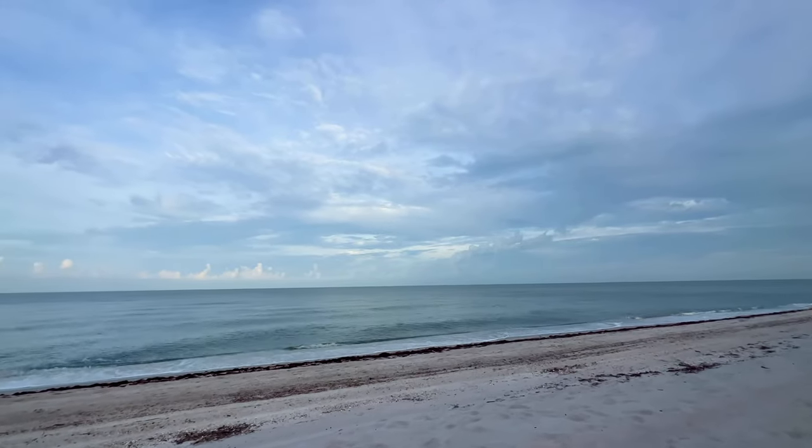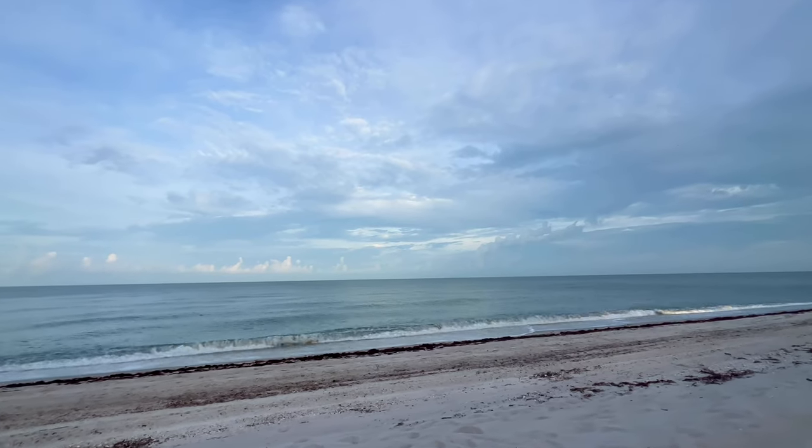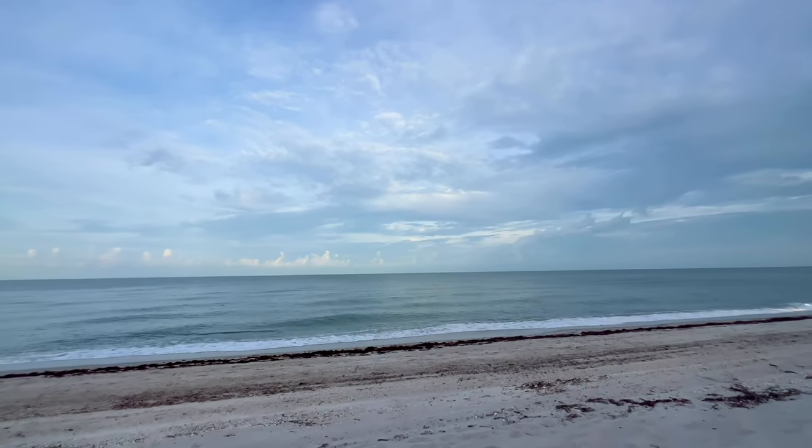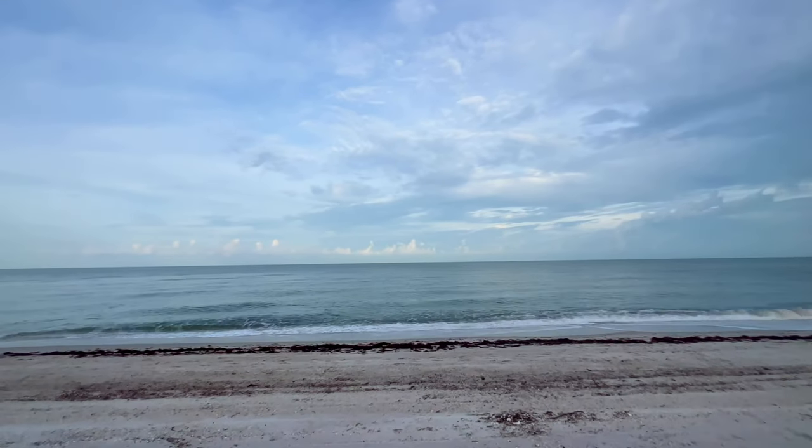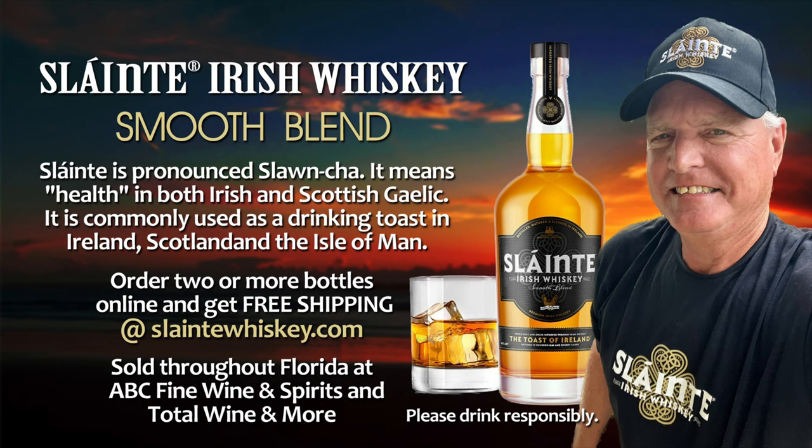I want to give you one last look at the beach here before ending this morning's first look. Thanks for hanging out with me. Another quick shout out to Sláinte Irish Whiskey — Sláinte, the toast of Ireland. Cheers, here's to your health. Find your Sláinte moment at sláintewhiskey.com.